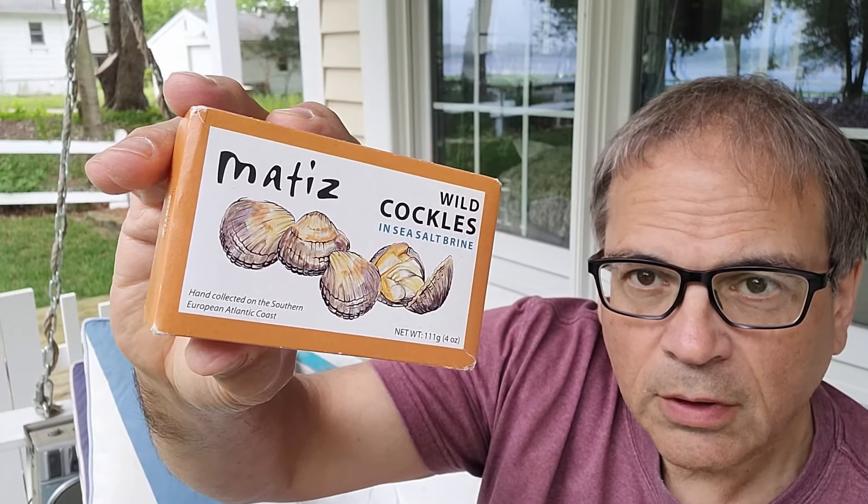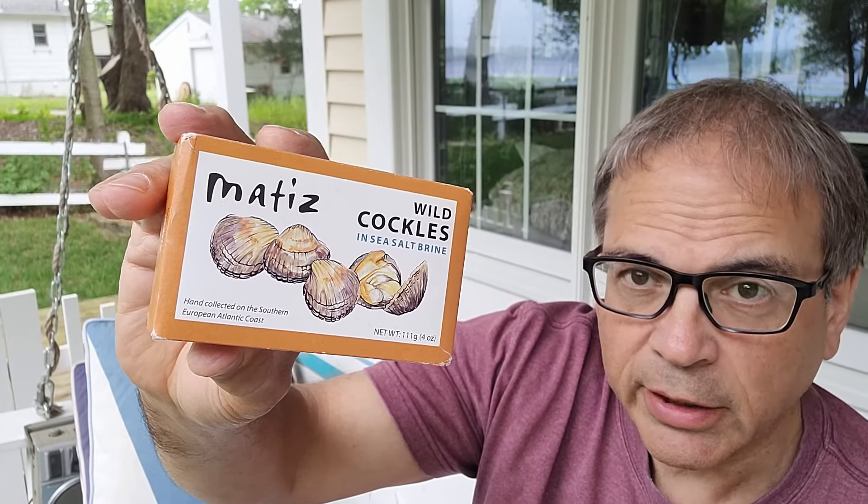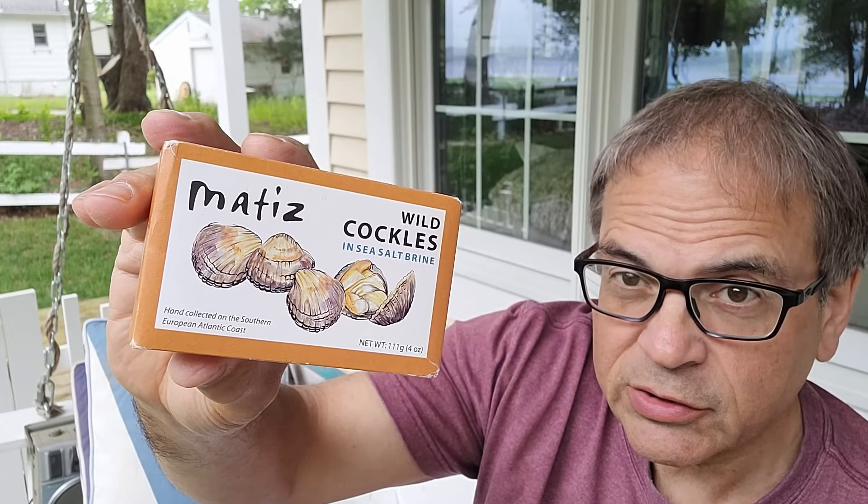Here's something I know nothing about: cockles. Never even heard of them before. I happened to find this searching on the internet and couldn't resist buying it. It was a lot of money to get these things, so I'm assuming they're a real delicacy. Métis wild cockles in salt brine — wild cockles. I don't imagine anybody would even think of raising these in their aquarium.